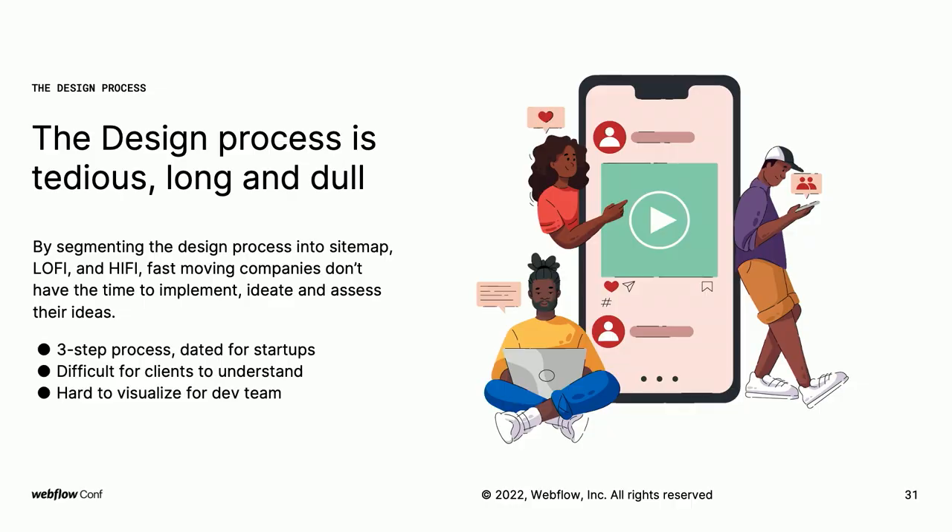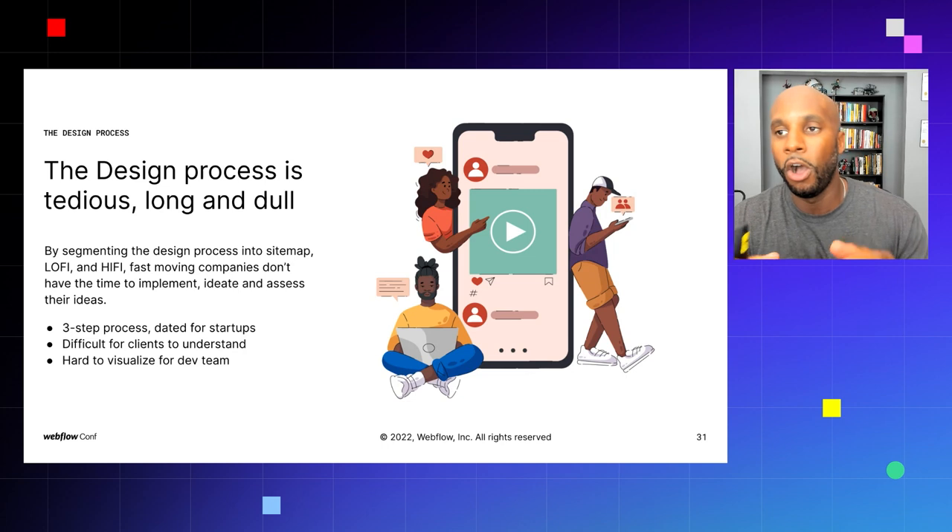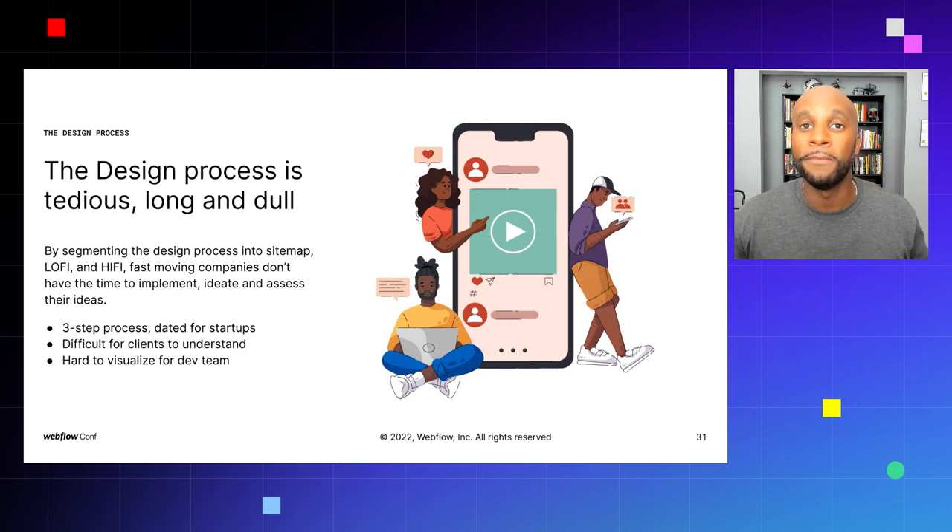The design process is tedious, long, and dull. By segmenting it into site map, lo-fi, and hi-fi, fast-moving companies don't have the time to implement, ideate, and assess their ideas. Everybody talks about MVP — minimum viable product — getting to market as quickly as possible, which I do believe is important. But it's a combination of both: you want to release a product that works well, get it live, and then assess the data. By doing the site map in this new process, you can get to market faster and make informed decisions on changes.